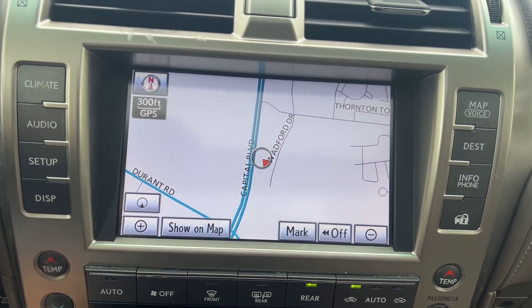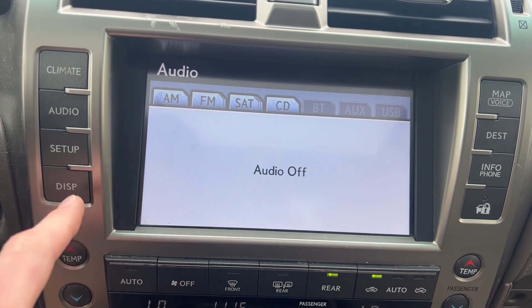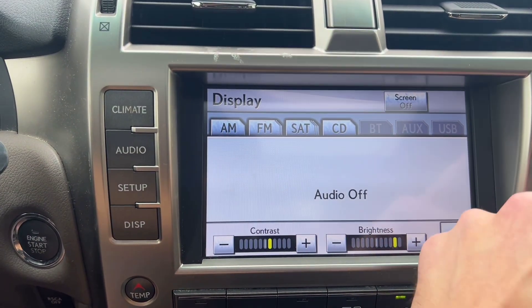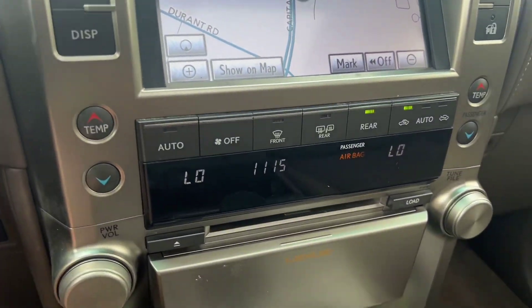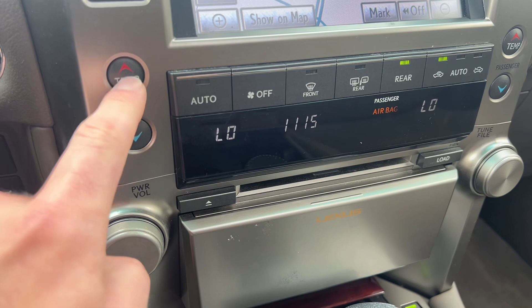We've got navigation, as you can see, with different audio sources you can choose from. You've got GPS map, Bluetooth audio, aux, and all that good stuff. Right below that we've got dual climate controls with a temperature readout for either side, so you can set individual temperatures.